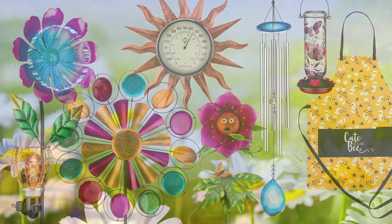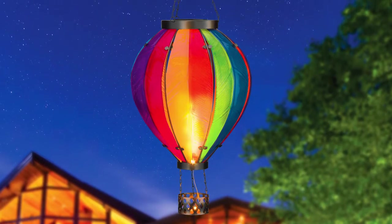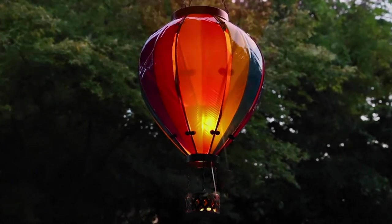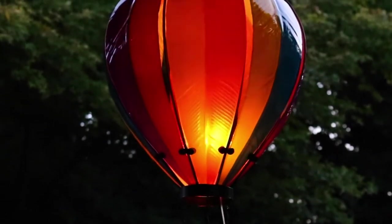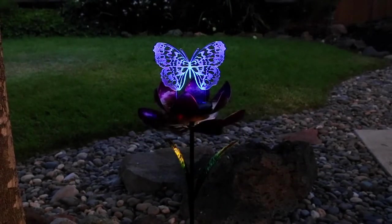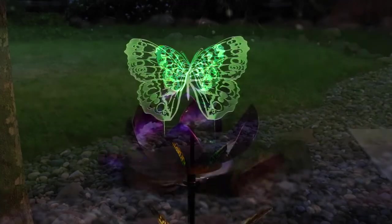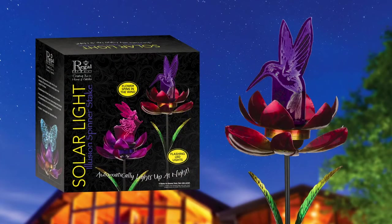Our popular solar category received some great additions this year, beginning with an extra-large version of our top-selling solar hot air balloons. Measuring over two feet tall, this beautifully hand-painted solar light produces a flashing light from the basket up through the top glass that resembles the flame in an actual hot air balloon. Another exciting introduction is the new Illusion Solar Spinner Stakes. Watch the amazing show at night when color-changing LED lights illuminate the clear acrylic piece in the center of the flower. The flower petals also spin in the wind, creating a beautiful look. All of our decorative solar lights come individually packaged in full-color boxes, perfect for store displays and as a giftable item.